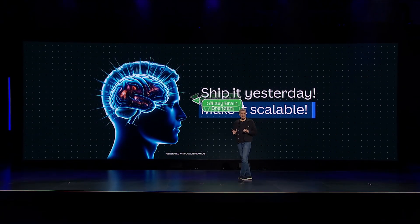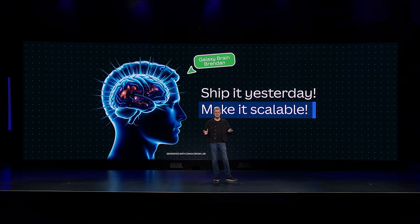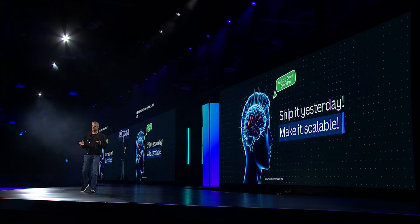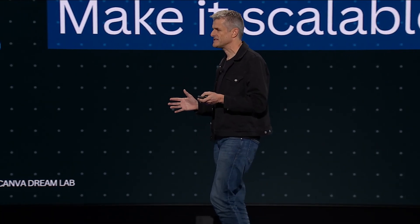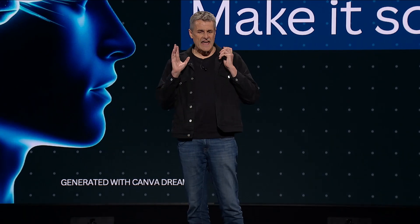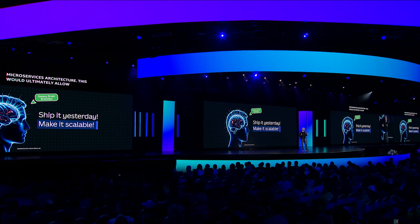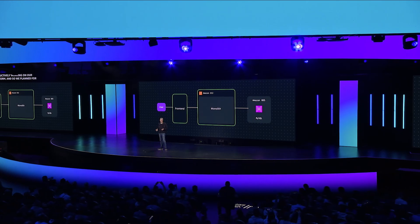Top of our minds around this time was the architectural quandary: how do we build something quickly and get it into market, but build it in a way that allows us to rapidly evolve our architecture to scale? We knew we would eventually need some kind of microservices architecture, so we planned for this microservices future, and we built and shipped a monolith.